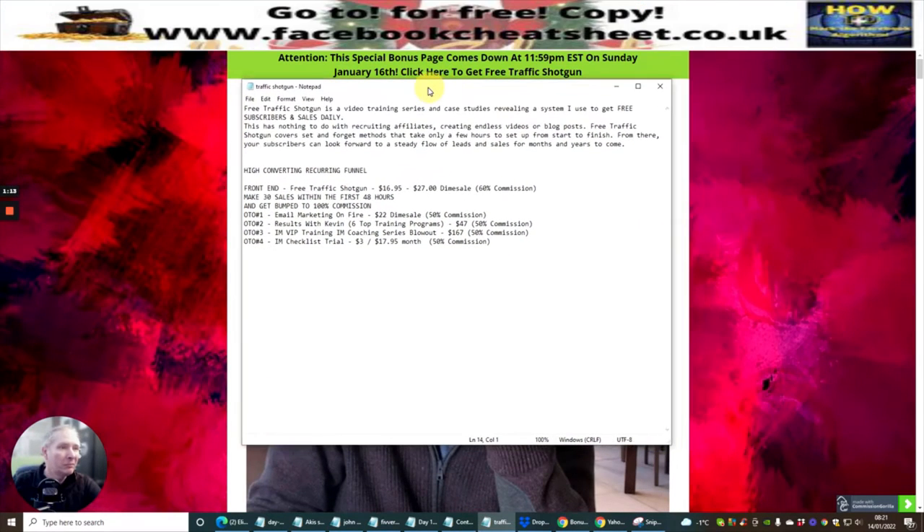Just to confirm what I'm talking about: Free Traffic Shotgun is a video training series and case studies revealing the system used to get free subscribers and sales daily. This has nothing to do with recruiting affiliates, creating endless videos, or blog posts. Free Traffic Shotgun covers set-and-forget methods that take only a few hours from start to finish. From there, your subscribers can look forward to a steady flow of leads and sales for months and years to come. It's an evergreen system — evergreen means it doesn't burn out.